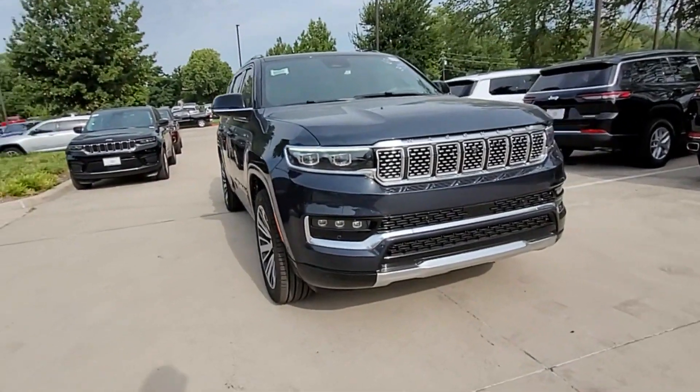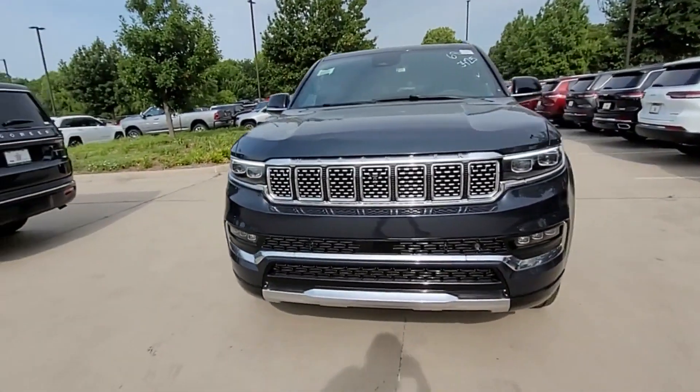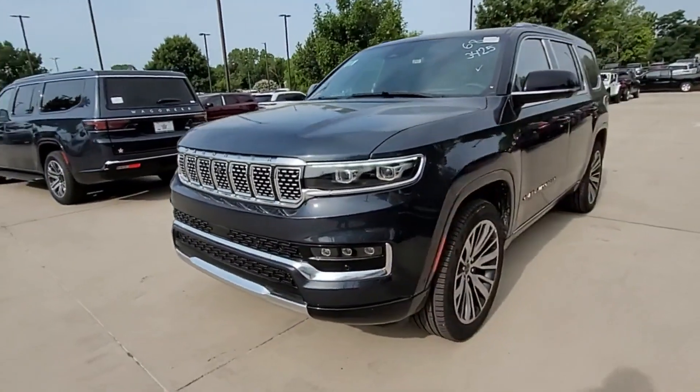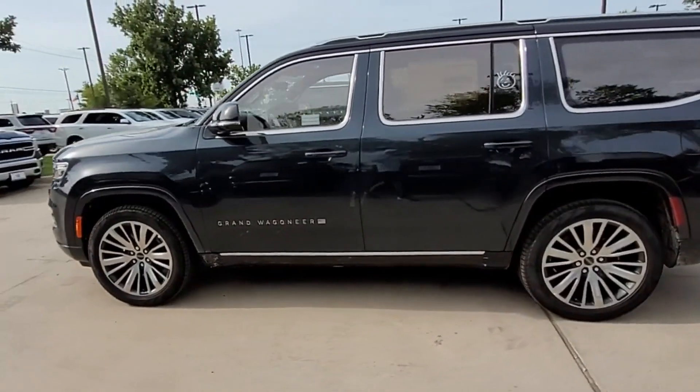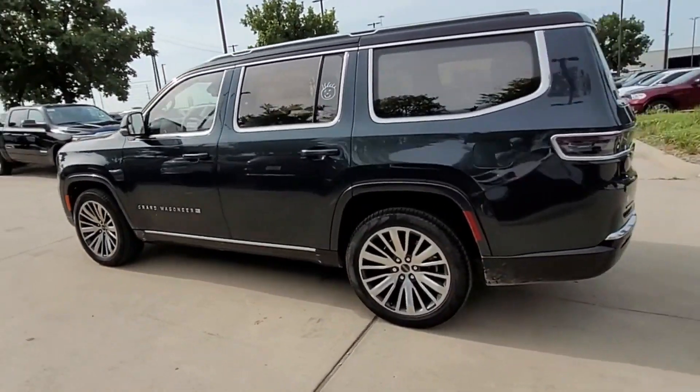2023 Jeep Grand Wagoneer. This SUV offers space as well as power and performance. It looks as sharp as it performs, with stylish features which include heads-up display,